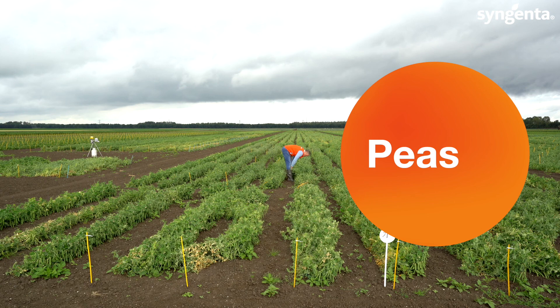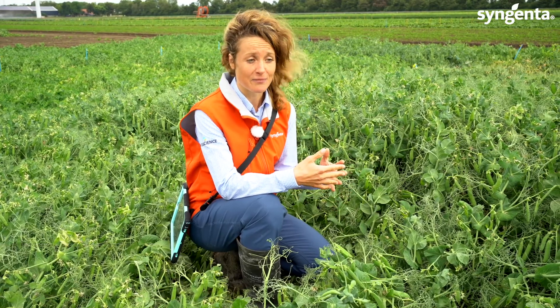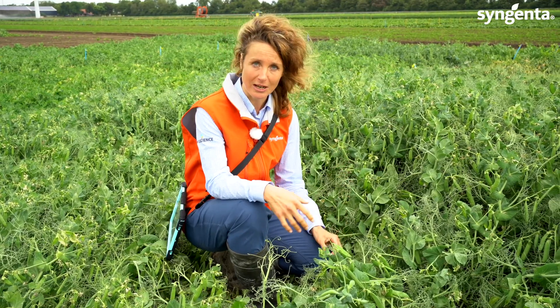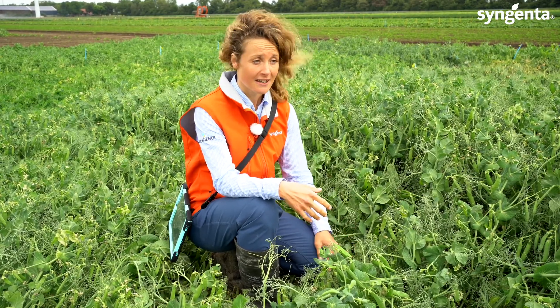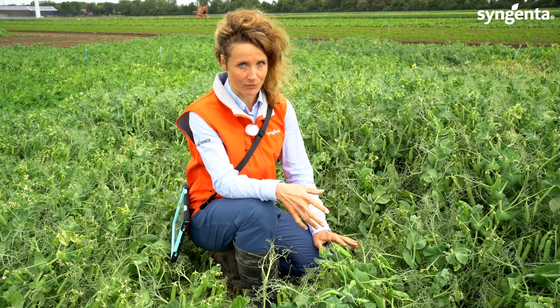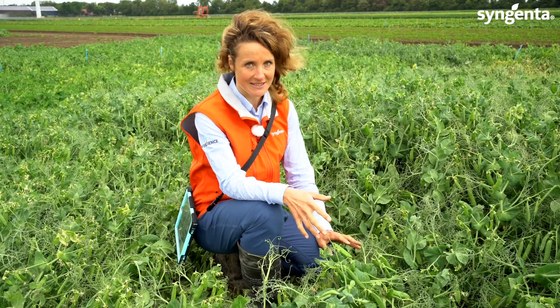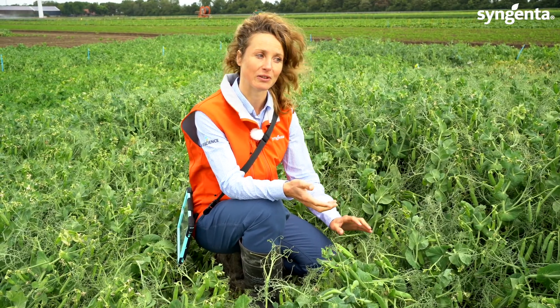Look at this wonderful piece. I'm standing in a pea field at Syngenta demo trial station, and here we have a large portfolio in Syngenta. We are going to tell you a little story about what we do here, how our breeders are working. It's difficult to tell you all about peas in a few minutes, but we are trying to do our best. I'm going to introduce you to my colleague Jaco, who is going to give a summary about our breeding program.